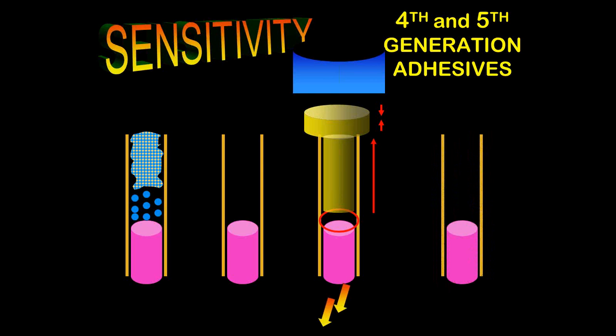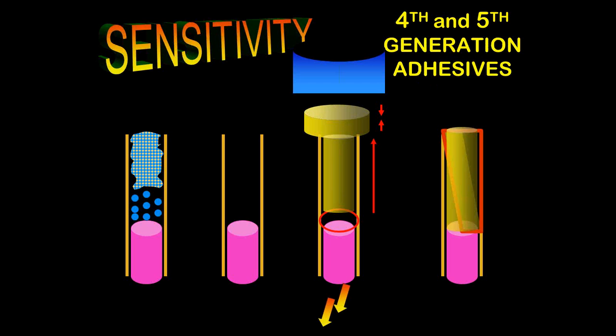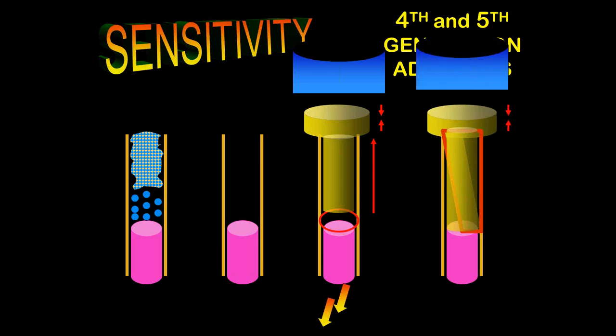How can we solve this? It's very easy. We take our 15 microns of bonding agent, put it into the dentinal tubule, and then light-cure it first. When we light-cure it, we create a fixed relationship between the bonding agent and the tooth that cannot move. So when we put 2 millimeters of composite on and then light-cure that, even though the composite shrinks, it can't suck out the already-polymerized bonding agent — and there is no postoperative sensitivity. Simply light-cure your bonding agent before putting on your composite.